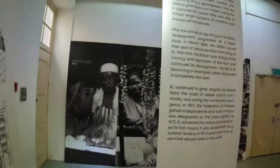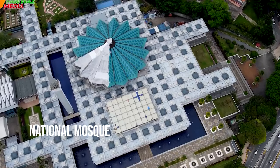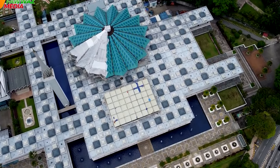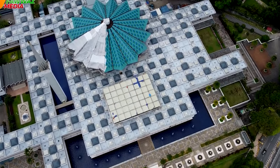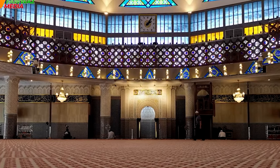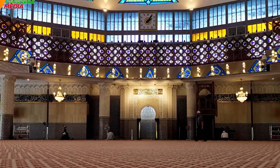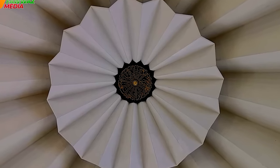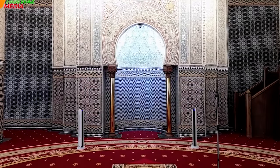No cultural journey in KL would be complete without a visit to the National Mosque. This architectural masterpiece showcases the unique blend of traditional and contemporary Malay design, serving as a symbol of religious harmony and national pride. As you step into the serene ambiance of the mosque, you'll gain a profound appreciation for the rich cultural tapestry that defines Malaysia.